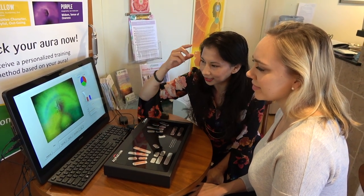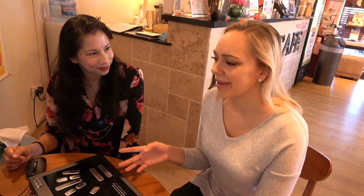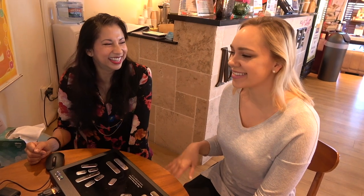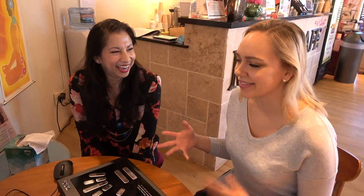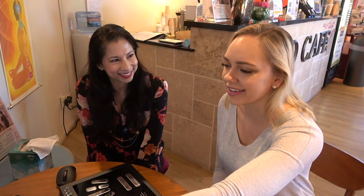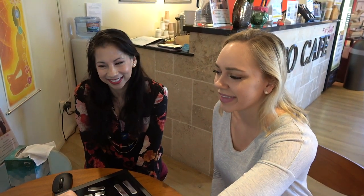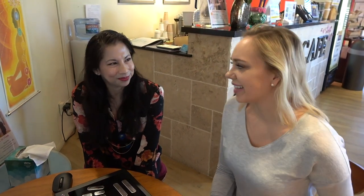Then I did a sharing — I was pleasantly surprised with a green aura because I'm usually more in blue and purple shades, which means I'm more in my head energy. So I was very happy that I was more grounded, more in my body, and had loving and healing energy.